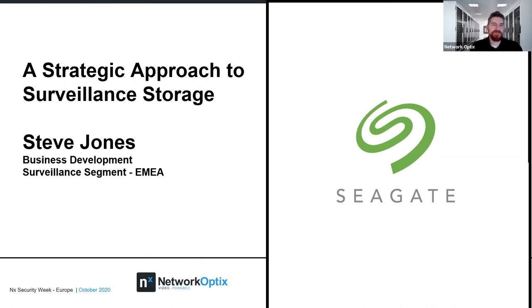Today we're going to be talking about a strategic approach to surveillance storage, which I think is really important. It's probably one of the most common questions we get asked as a VMS provider — how to calculate storage, what the best storage solutions are. We have Seagate and Steve Jones, who is the business development manager for the surveillance segment for EMEA. He's very knowledgeable and comes from the security industry before he went over to Seagate, so he gets both sides. Anyone who has questions, please feel free to ask away as we go along.